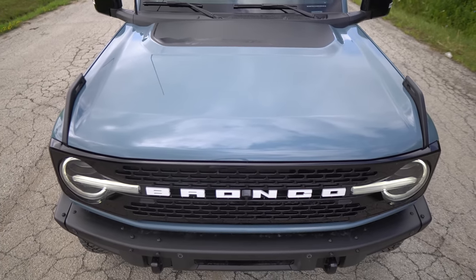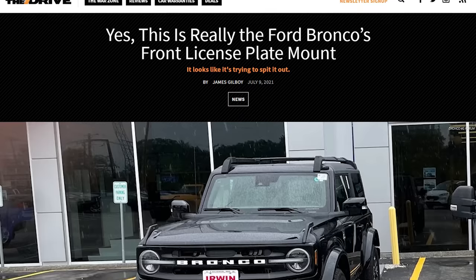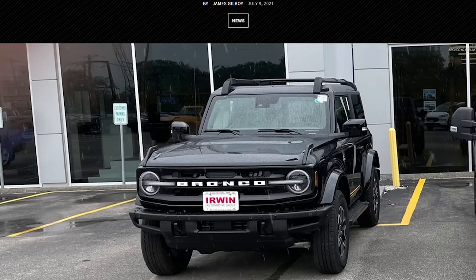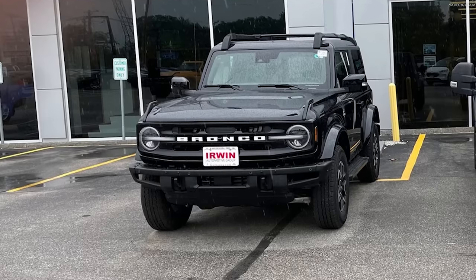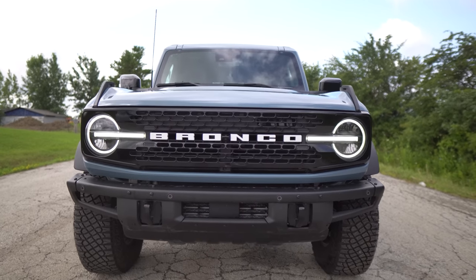We've got a big beefy metal bumper up front, so we can hit a bunch of stuff off-road. There are Bronco bolts there too, plus accessories you can add — like a full bush bar. We don't have a front plate on here, thankfully, because they don't look very good with front plates. The front end looks really, really good — they absolutely killed it.